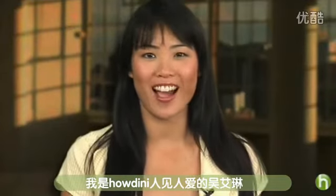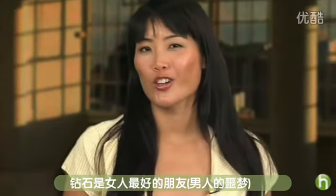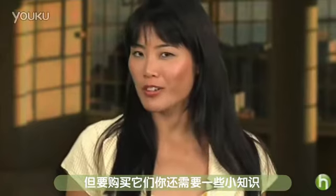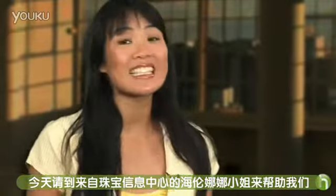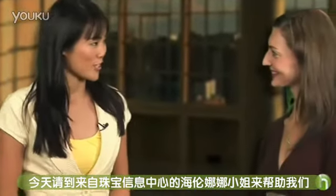I'm Aileen Wu for Howdini.com. Diamonds are a girl's best friend, but shopping for them, you may need a tip or two. Here to help us with Diamonds 101 is Helena Crowdel from the Jewelry Information Center.